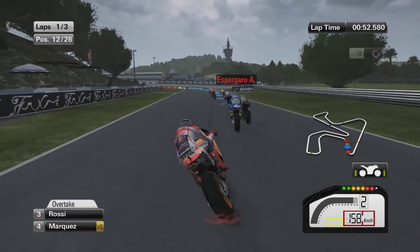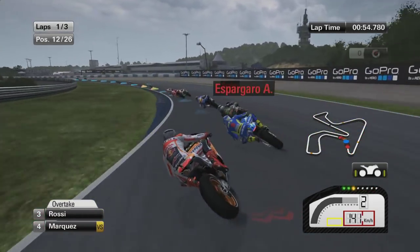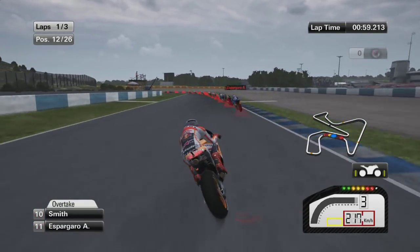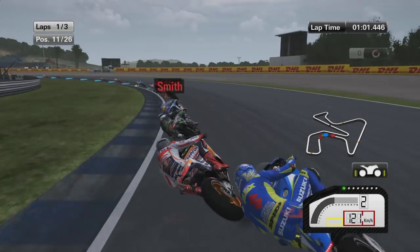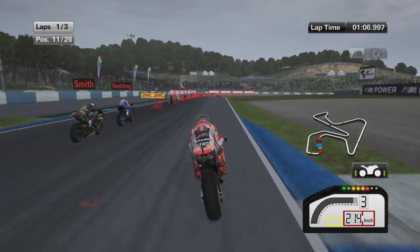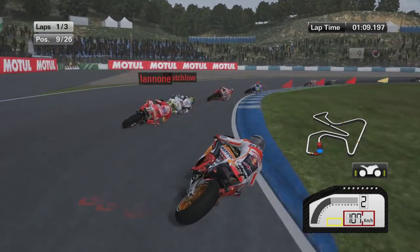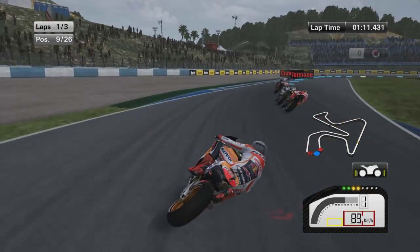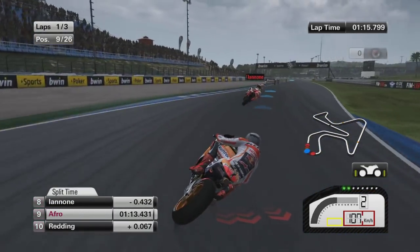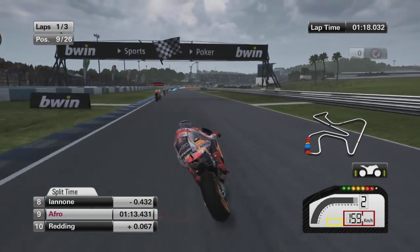We're up into 12th position now, really gaining positions on the first lap of the race. Can't quite get down the inside of Espargo on that first opportunity, but we're looking for the second opportunity. Just a bit of contact and we managed to squeeze through and move into 11th, 10th, 9th place. This Honda is really good — it's a really good bike, so we're easily getting up the positions. Now we're inside the top 10, which is nice.